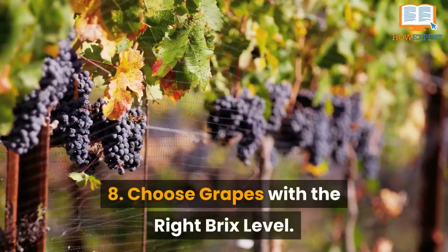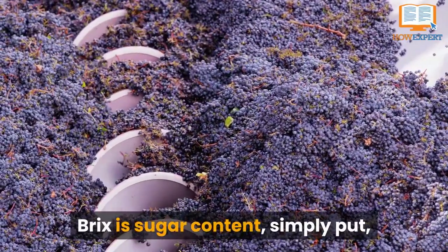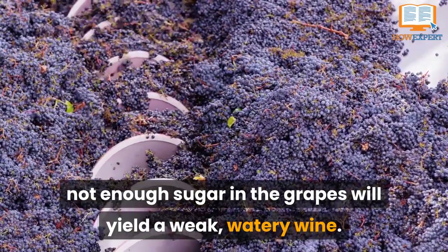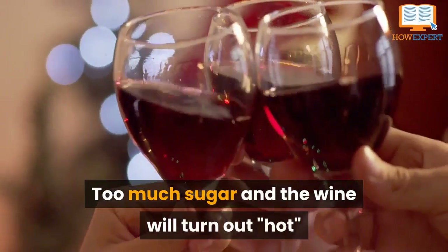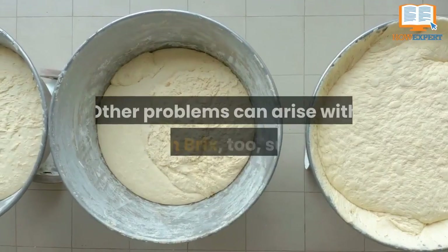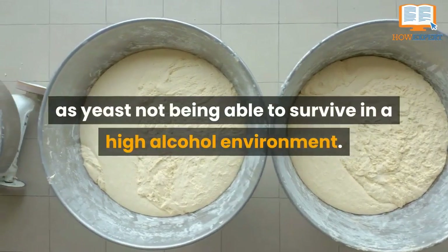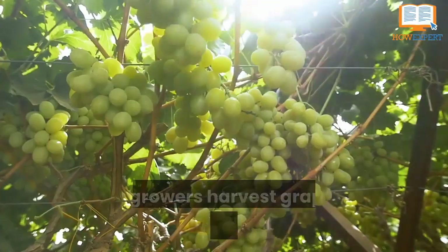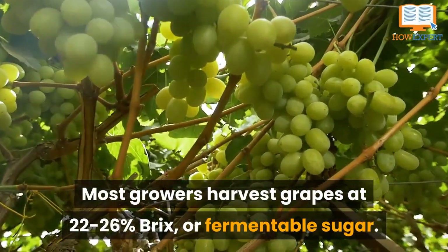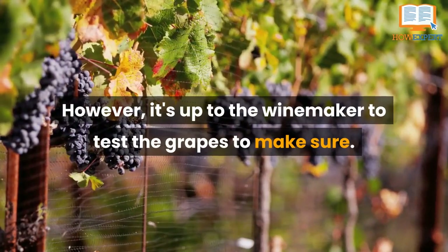Number 8: Choose Grapes with the Right Brix Level. Brix is sugar content. Simply put, not enough sugar in the grapes will yield a weak, watery wine. Too much sugar and the wine will turn out too hot or too high in alcohol. Other problems can arise with high Brix too, such as yeast not being able to survive in a high-alcohol environment. Most growers harvest grapes at 22–26% Brix, or fermentable sugar. However, it's up to the winemaker to test the grapes to make sure.